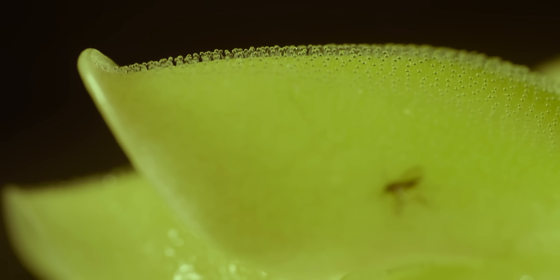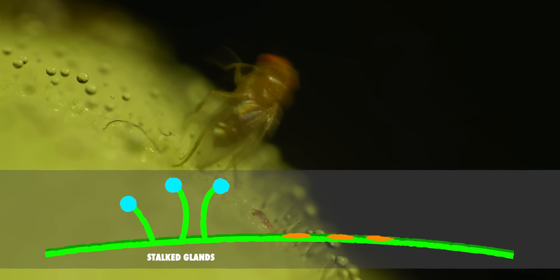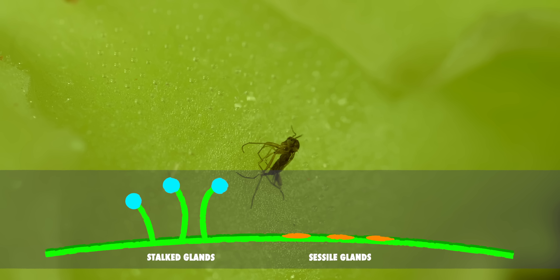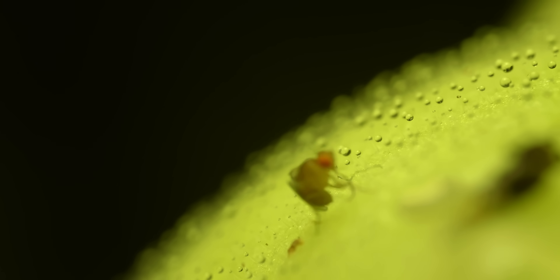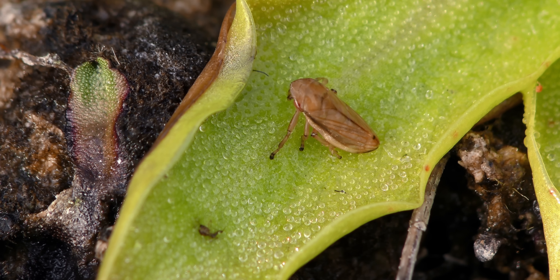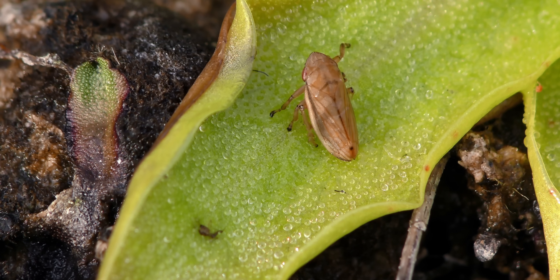Each leaf of the Butterwort is covered in two kinds of specialized glands. The stalked glands produce super-sticky, gluey mucilage to snare prey. While the sessile glands — directly on the surface of the leaf — pump out digestive enzymes to break down the prey once it's stuck to this super-strong glue trap. Larger insects can easily escape the tiny mucilage glands, so the main prey of the Butterwort is smaller insects like gnats, aphids, and ants. The more their prey moves, the more mucilage the plant produces — it's like the quicksand of the plant world; every movement brings you closer to death.